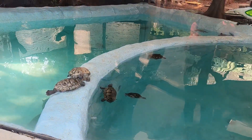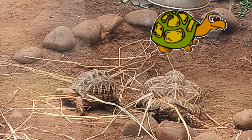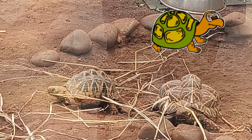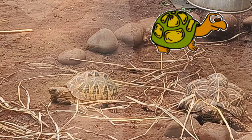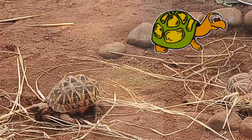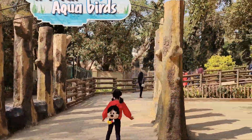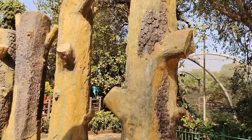Look, we have turtles and tortoises neighbouring each other. The next section is the aquatic aviary.